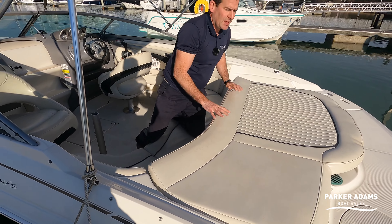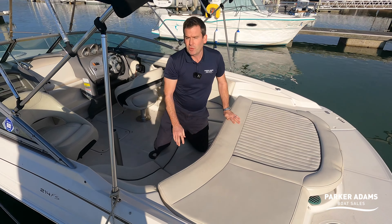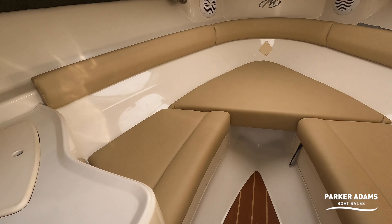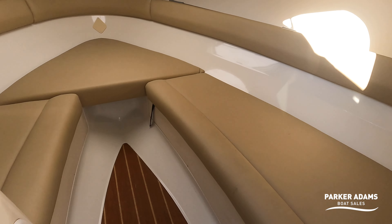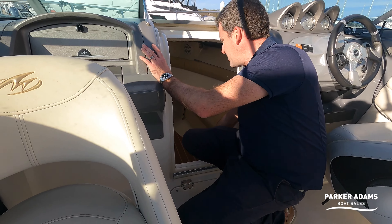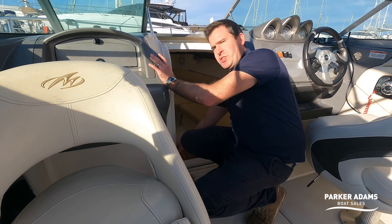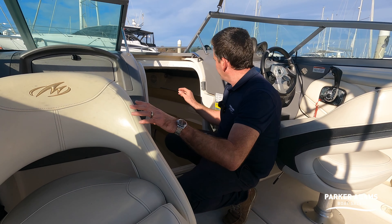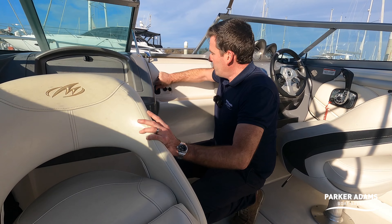Now let me show you the cuddy — bearing in mind it is just a cuddy. As you can see, it's got a nice beige leather-look finish and it is a fairly comfortable space, either for an occasional overnight or just getting out of the cold. There is space for a porta potty to go under here if you wish. There are also speakers down here, so you have four speakers in total throughout the boat. It's in lovely condition — sometimes a poorly kept boat will be grubby with mold showing below, but not on this one.